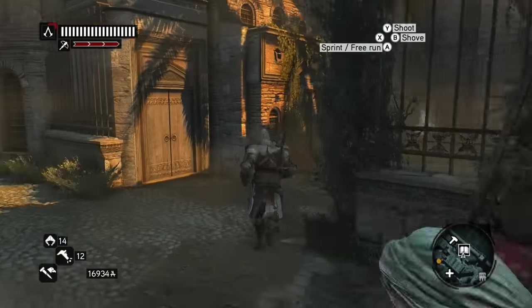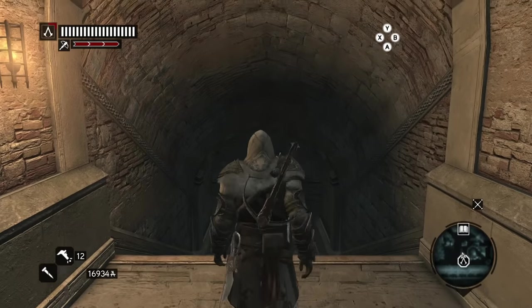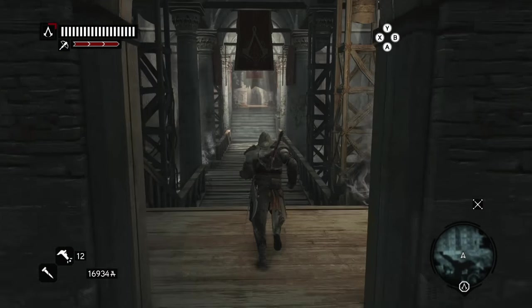Once you do all that, you get this cool cutscene with Sophia where she comes to the Assassin hideout. I'll let you guys watch this — enjoy it, and definitely go get this cutscene because it's a cool little one.